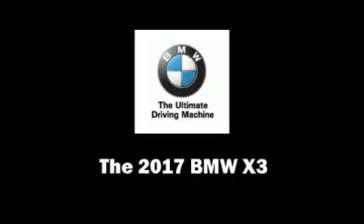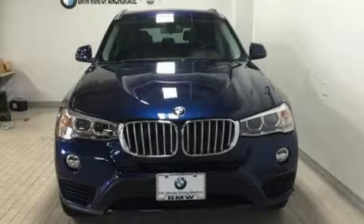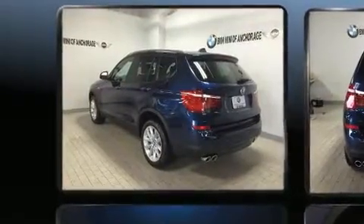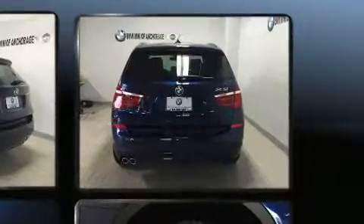Experience driving perfection in the 2017 BMW X3. Under the hood, you'll find a four-cylinder engine with more than 200 horsepower. All-wheel drive keeps this model firmly attached to the road surface.